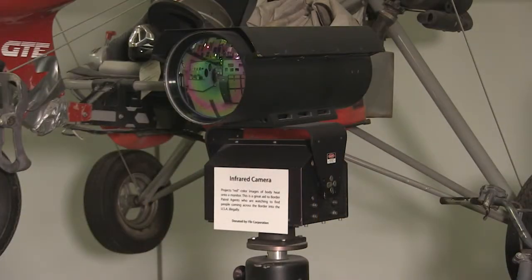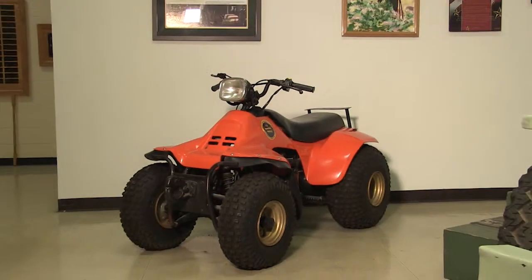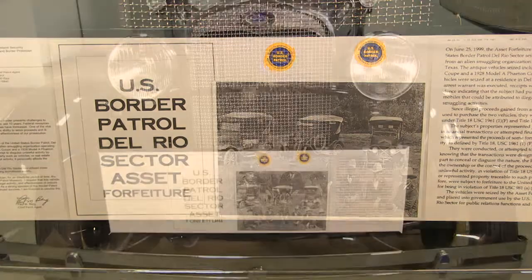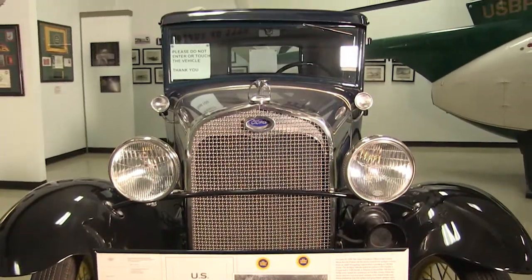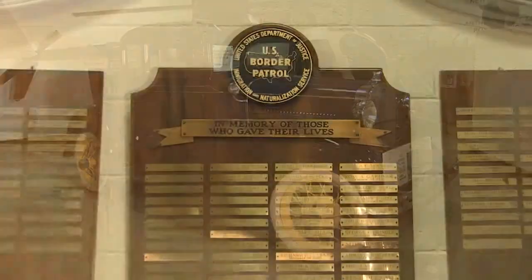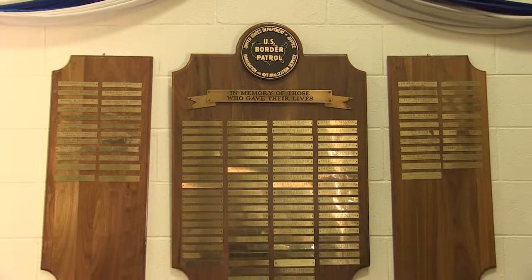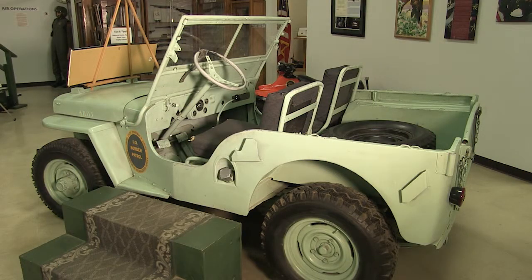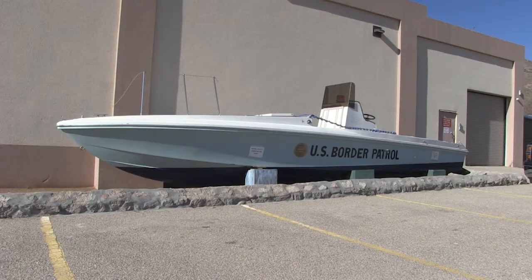I think the Border Patrol Museum is important because it gives people an idea of what the Border Patrol does and has done in the past. We were started in 1924 during the Prohibition era, and honestly the biggest focus at that time was enforcing the Prohibition laws. It was also the bloodiest time in our history — we lost over 31 officers. During World War II, we patrolled the coasts and served as guards at POW camps.